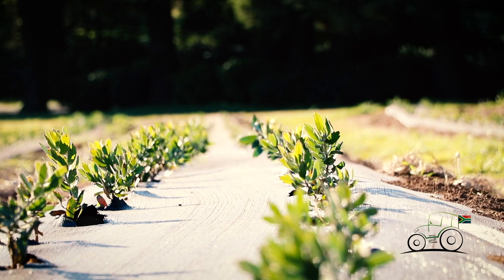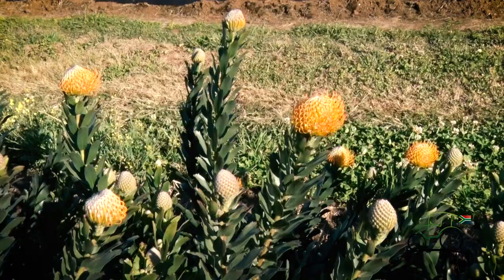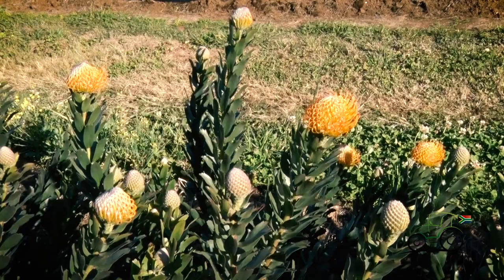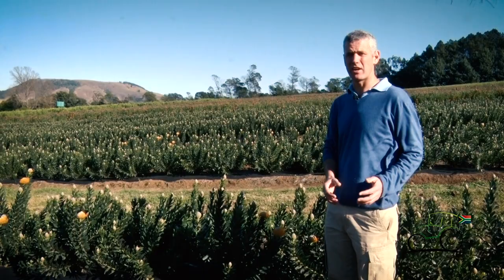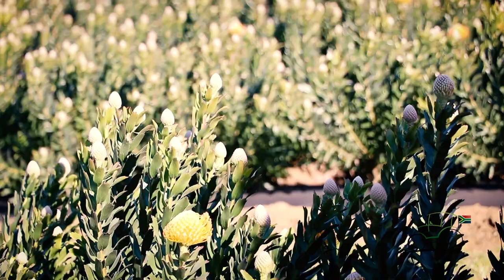This is one of our new pincushion varieties called Yorba Sun. It was bred or developed by a product development company in the Cape called Future Fynbos. Zulu Flora has the exclusive rights to this variety in the summer rainfall region of South Africa. This is one of the first ones we're starting to plant on a bigger scale. It's two to three weeks earlier than the Cape, so even if they have planted this variety in the Cape, we've still got an advantage in that we can go into the market quite a lot earlier than them.